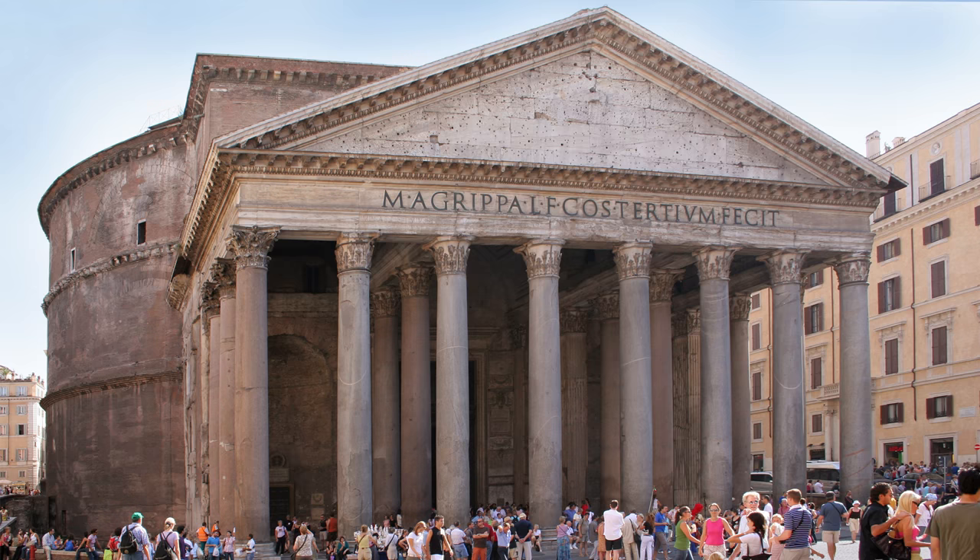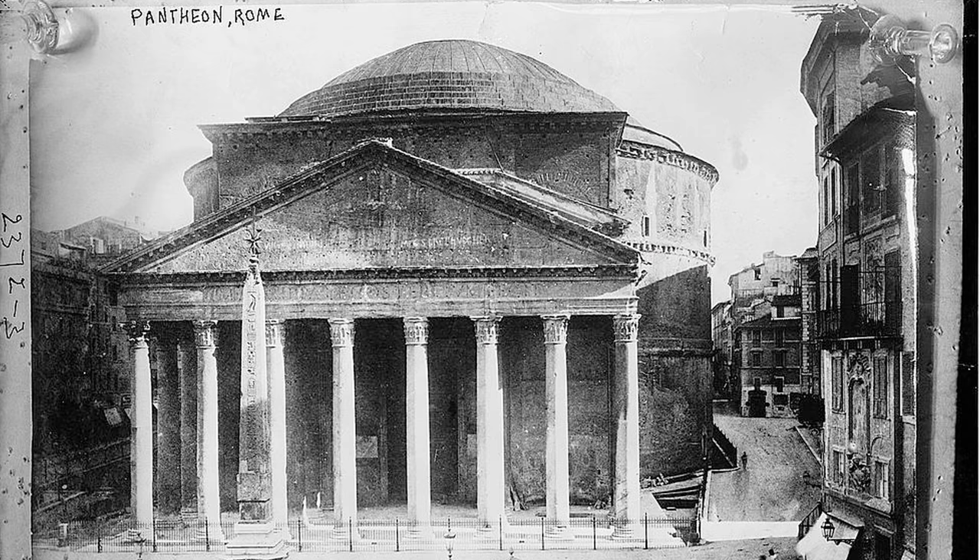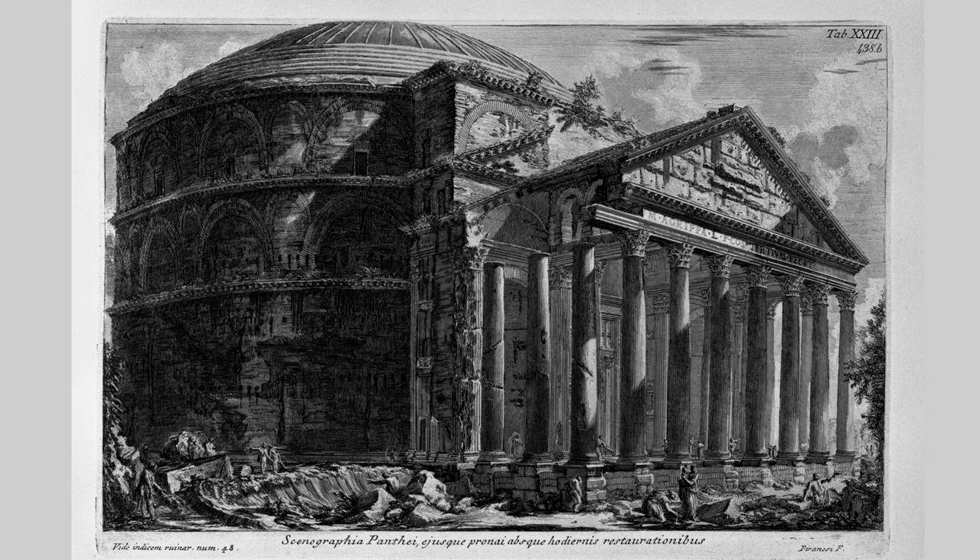Good morning Hank, it's Tuesday. So this is the Pantheon, the world's oldest building still in use, depending on your definition of building and use.